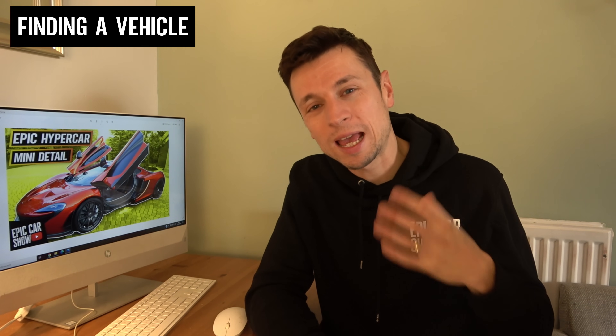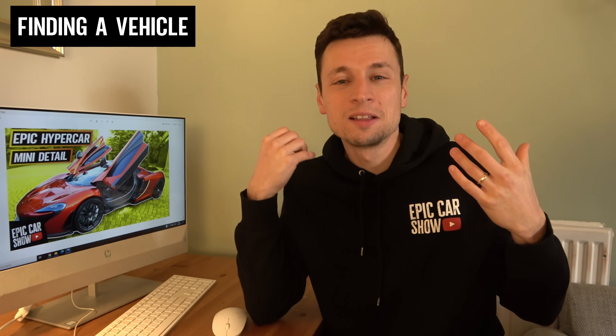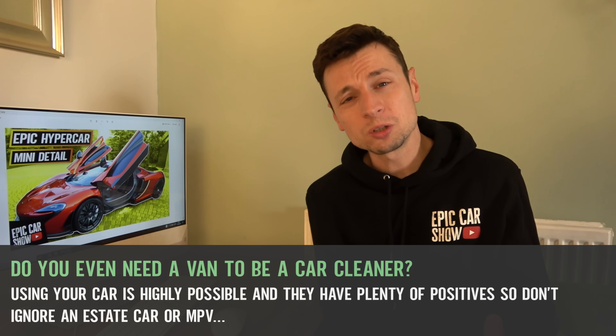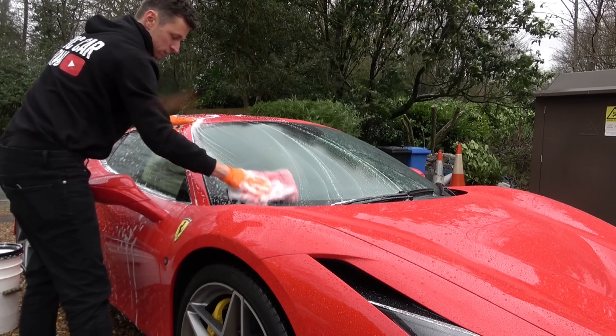We all want a flashy van with our own branding, but the reality is you can't just go out and get that unless you're fortunate enough to have a lot of money or a nice loan. For the majority of people it's not going to work like that. I started off with a pedal bike and a trailer, knocking on doors with a watering can, old sponges, and a bucket.